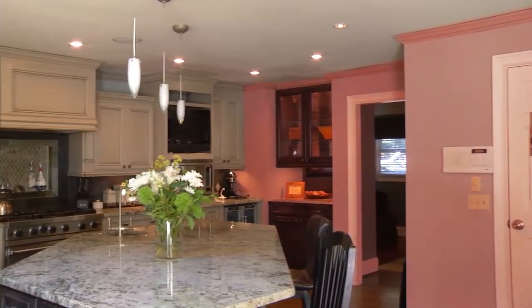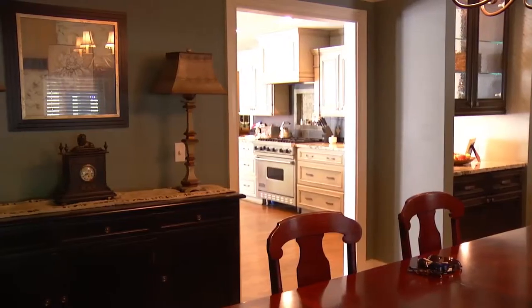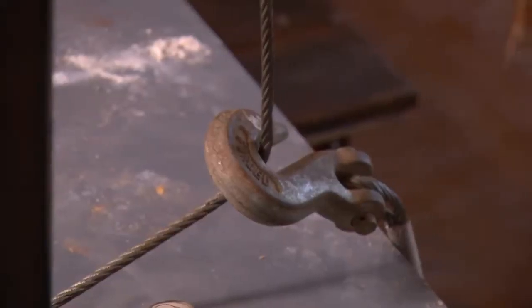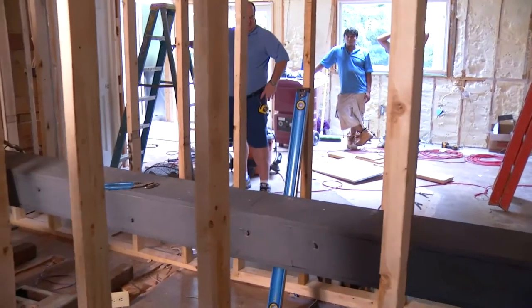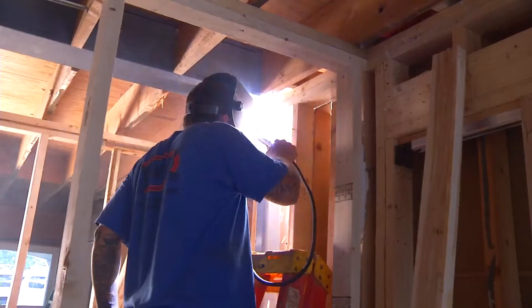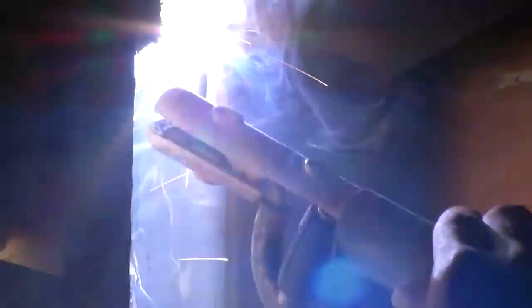When you want an open floor plan, that means taking out load-bearing walls. It was the dining room and the kitchen wall that we had to take out, and that was carrying the second floor, the second floor master bath, the roof load, and all the ceiling joists. That was probably the most challenging part of this particular project — keeping the beam in the floor so it looked like that wall was never there.